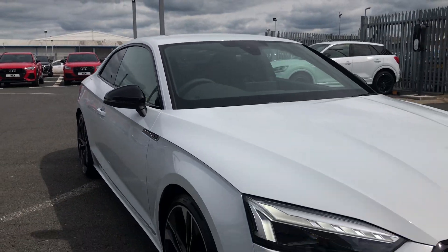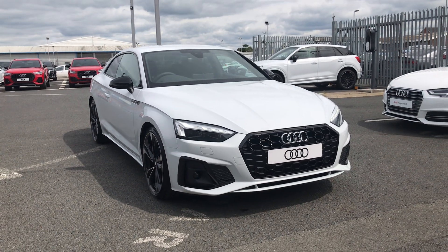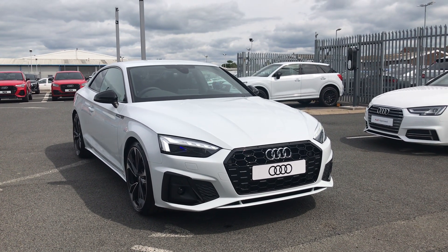If you'd like any more information on this brand new A5, give us a call on 01228 544 5555.